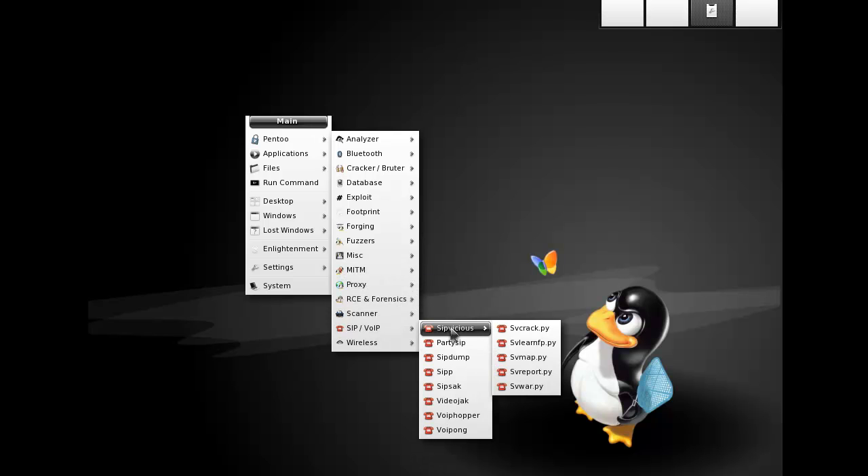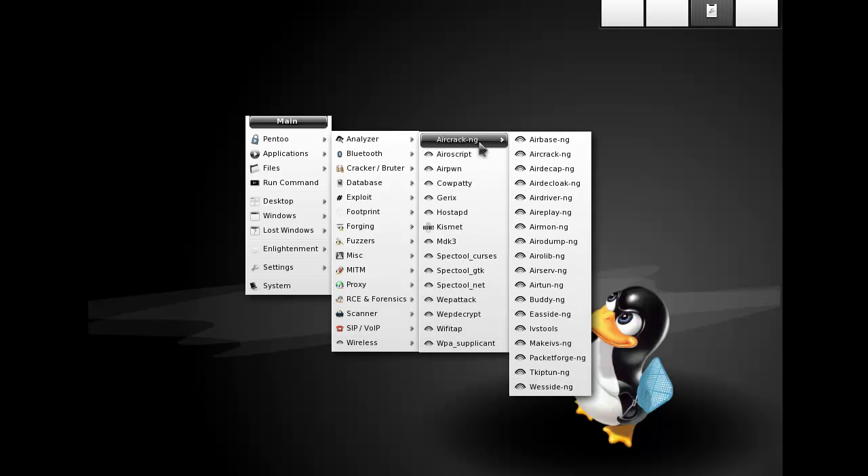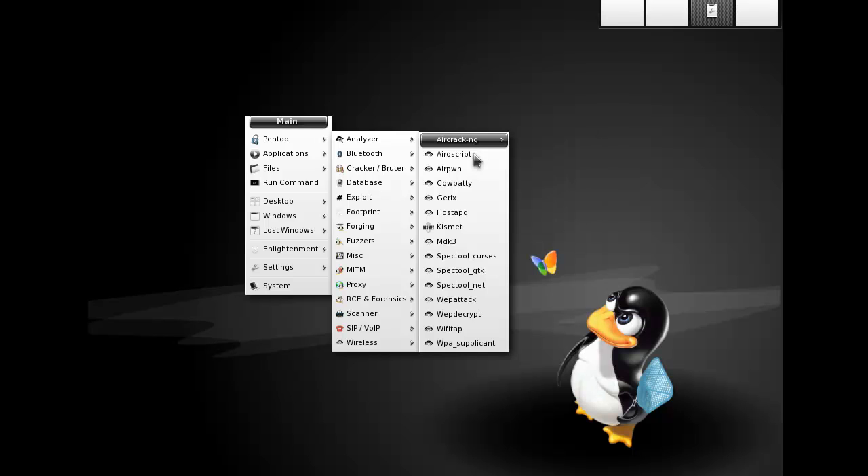There's some SIM cracking for digital telephony stuff, and wireless hacking with the Aircrack suite — which is basically a set of tools specifically made for wireless hacking. Airpon is like an automated script that will hack wireless networks. There's also web attacks, web decryption tools, some wiretap tools, and WPA Supplicant for getting a wireless connection working with WPA.